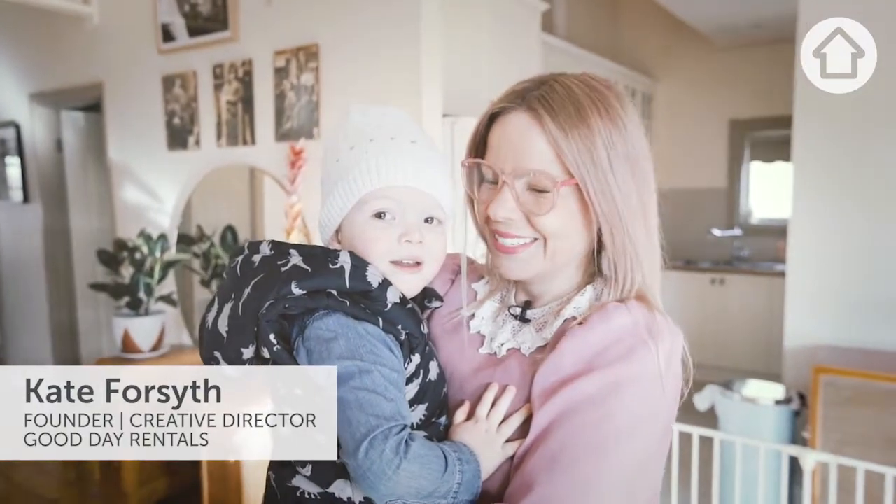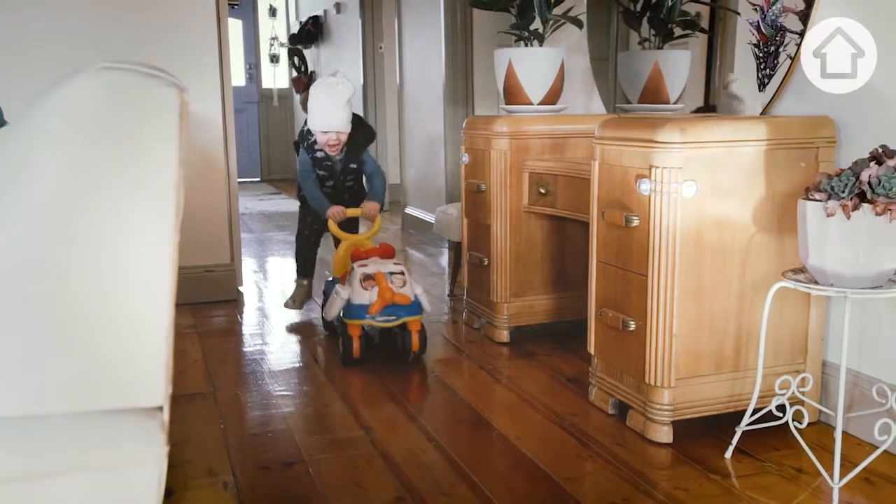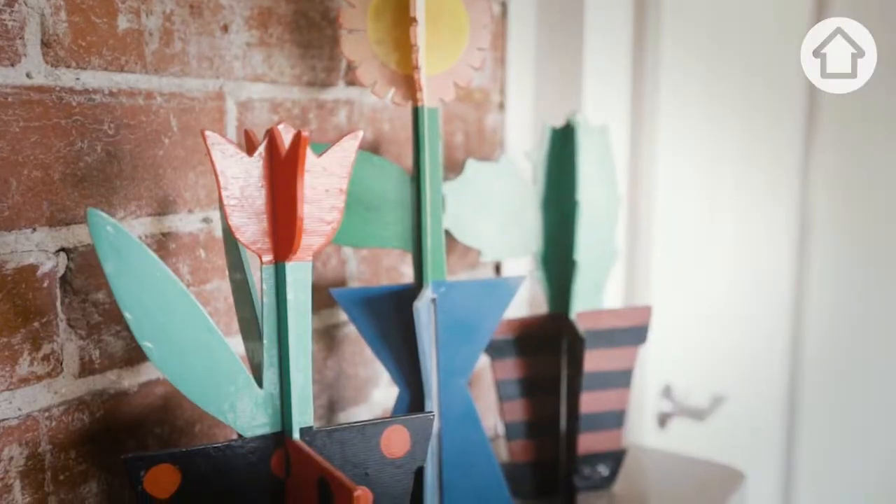Hi, I'm Kate Forsyth. I'm the founder and creative director at Good Day Rentals, which is vintage furniture hire and event styling. Welcome to my place.